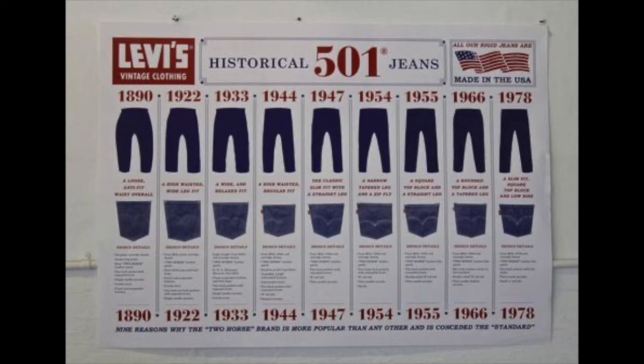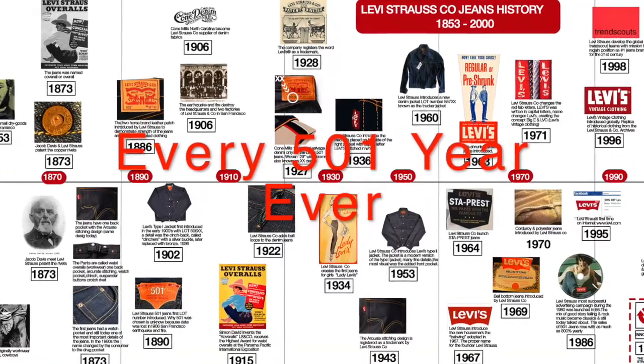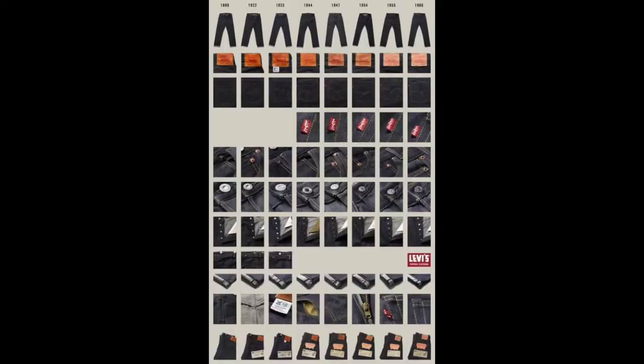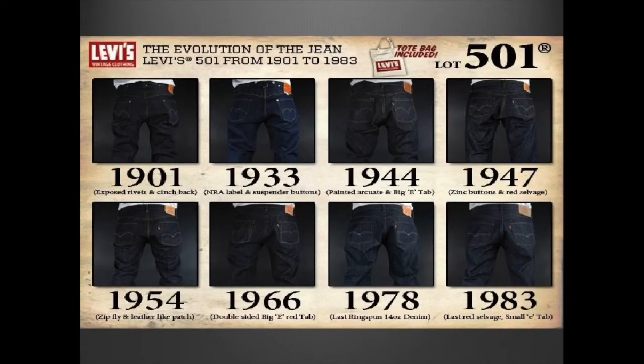Hi, welcome to Den and Denim. I've got a special video for you today. I'm going to review every 501 year ever. I'll give you a couple of factoids about each pair and then I've got eight-minute videos describing each pair in detail.